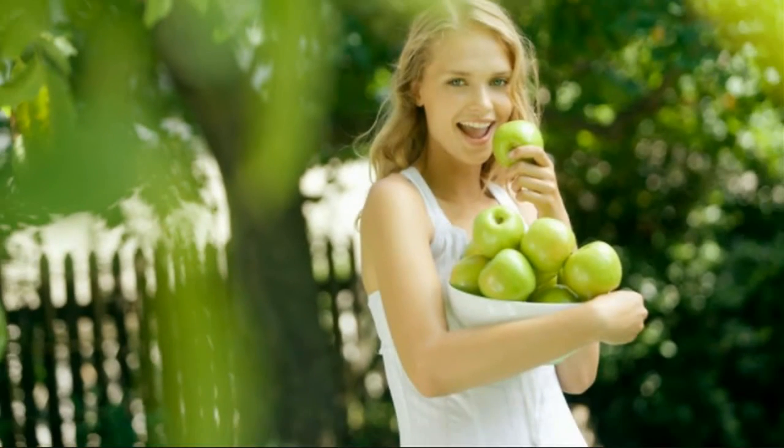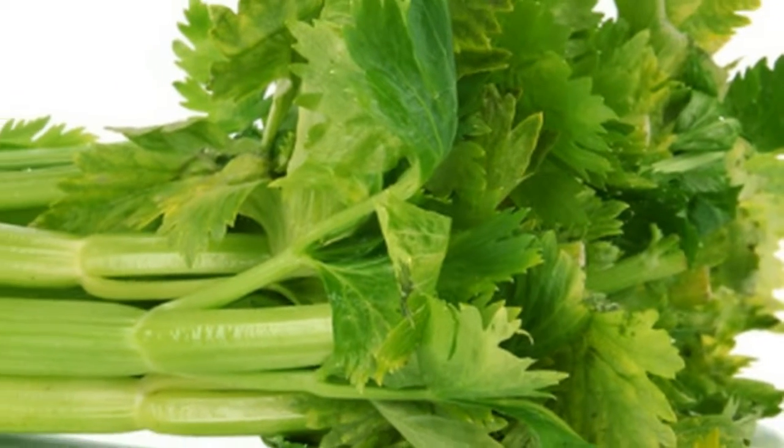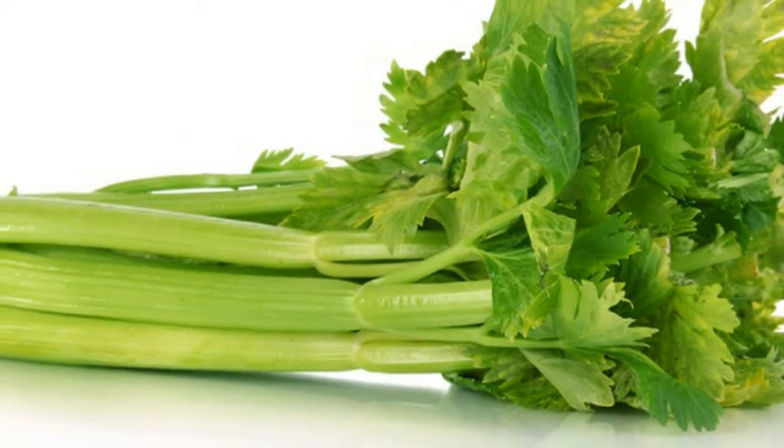Green apples: they abound in malic acid, a very effective substance in lowering blood sugar levels and the risk of diabetes. Three servings of apple juice per week will reduce the risk of diabetes by 7%.